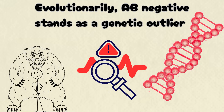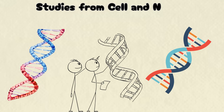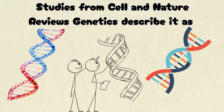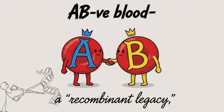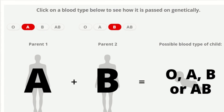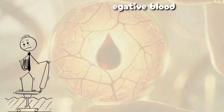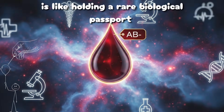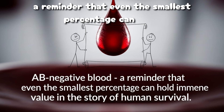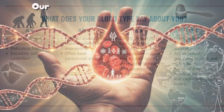Evolutionarily, AB-negative stands as a genetic outlier — the rarest fusion of all antigenic traits. Studies from Cell and Nature Reviews Genetics describe it as a recombinant legacy formed when A and B genes merged on a RH-negative genetic background, a statistical improbability that persists as living proof of human diversity. Carrying AB-negative blood is like holding a rare biological passport — a reminder that even the smallest percentage can hold immense value in the story of human survival.